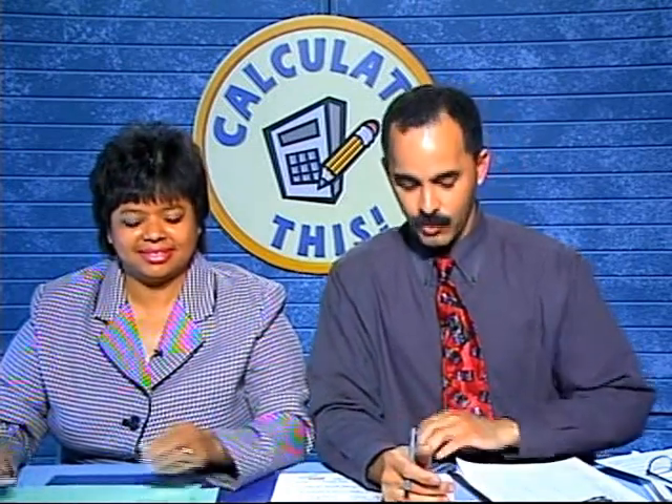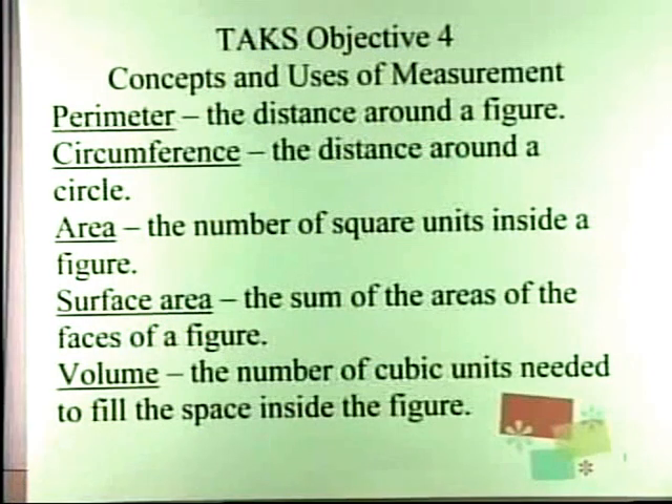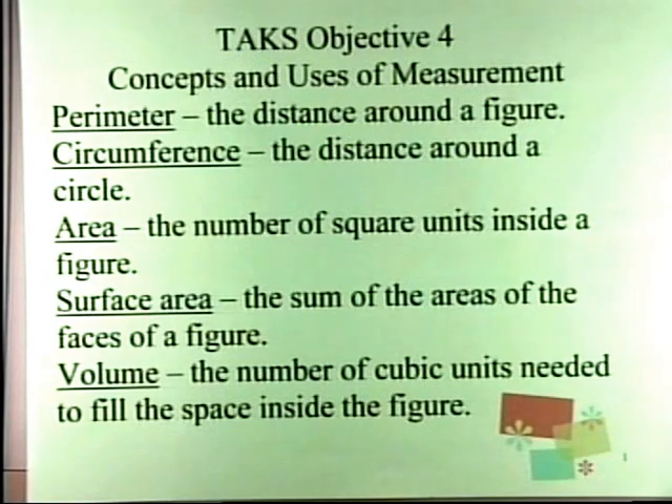We have a call on the line — we have Queshawn. Hello Queshawn! What school are you calling from? Good Middle School. What grade are you in? Seventh grade. Who's your teacher? Mr. Baxter. And Mr. Baxter, I'm going to try to remember to bring those fraction circles to you that you asked for. Let's go to a problem — we have a seventh grader here.